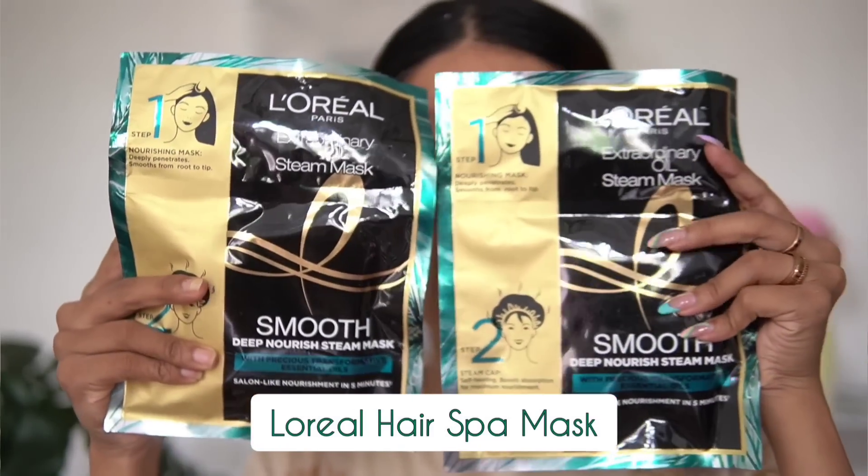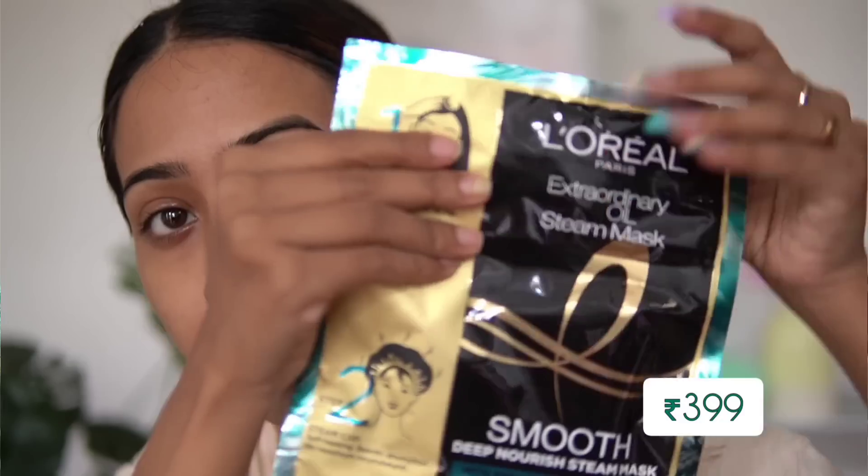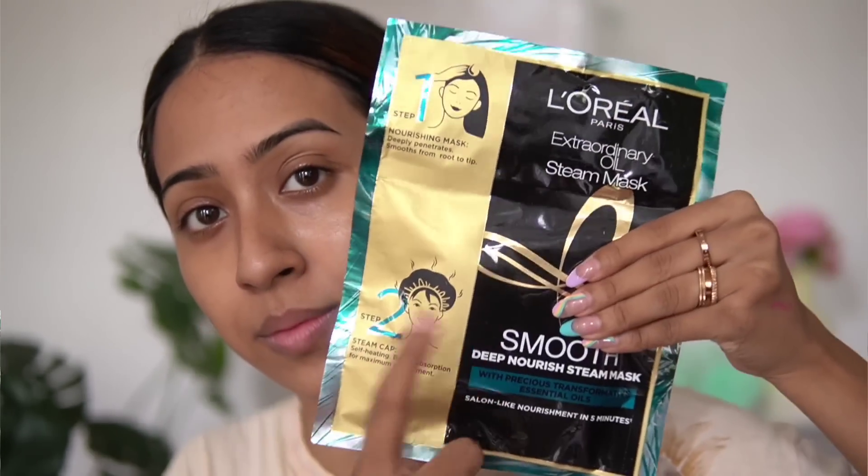The last product is the L'Oreal hair steam mask. This may not be the most popular item, but people do love it. I love this mask and use it on a weekly basis, keeping packets of it on hand. You don't have to use it weekly — just whenever your hair feels very dry and dehydrated, or before a big event when you want your hair to look great. It works well.